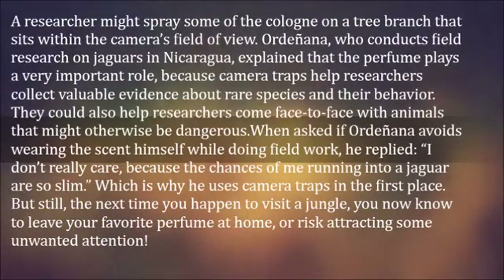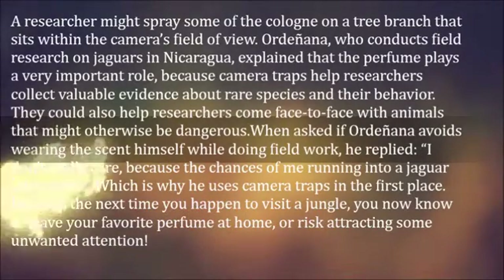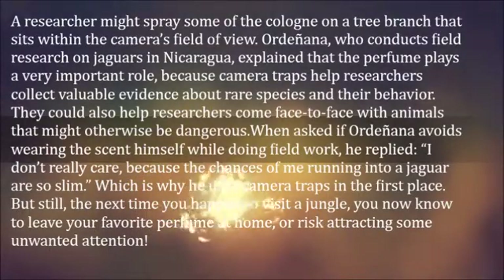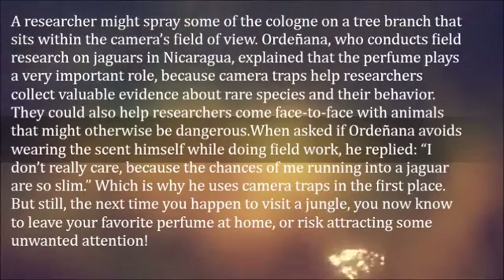Camera traps could also help researchers come face to face with animals that might otherwise be dangerous. When asked if Ordoñana avoids wearing the scent himself while doing field work, he replied: "I don't really care, because the chances of me running into a jaguar are so slim" — which is why he uses camera traps in the first place.